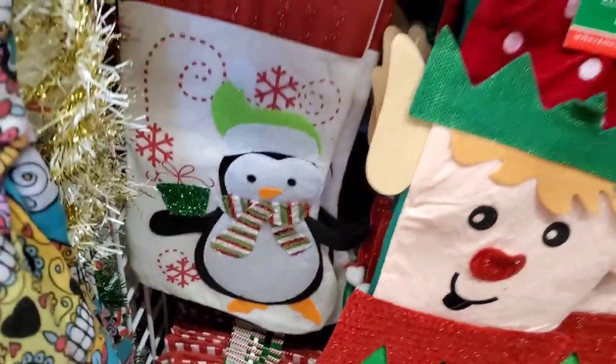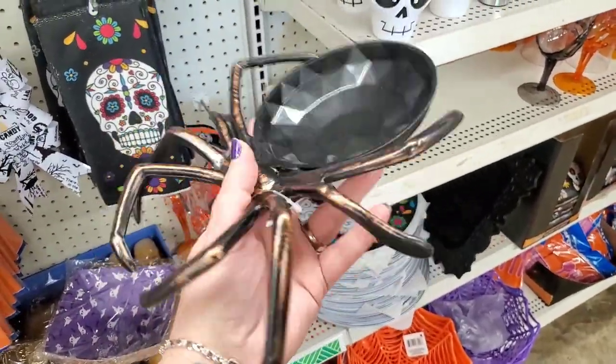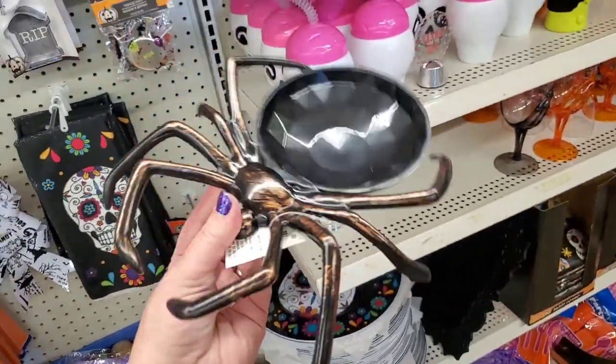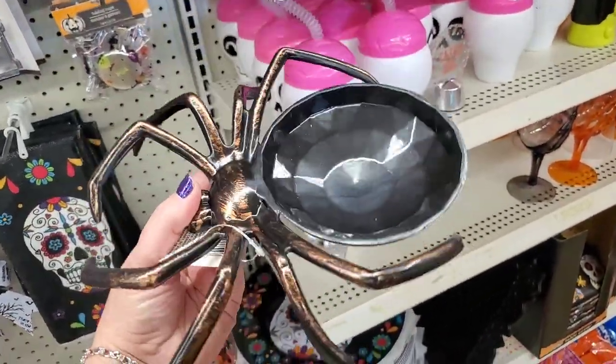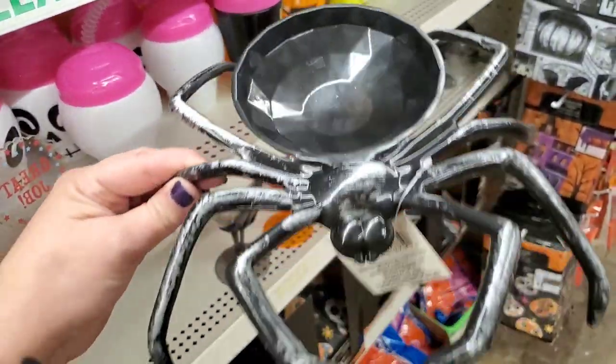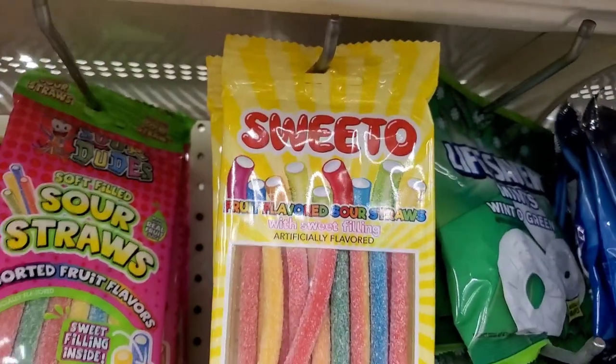Look at this spider plate — fantastic! Put chips on a big platter, put this on with some dip, and dare to get in there. It comes in silver. Such a cool item.